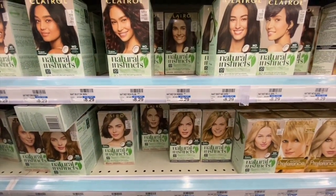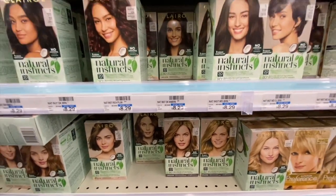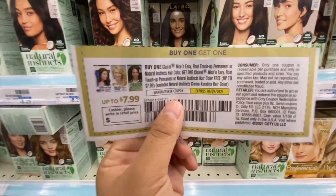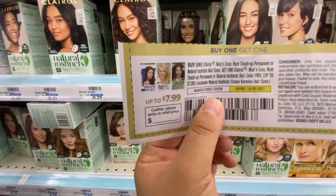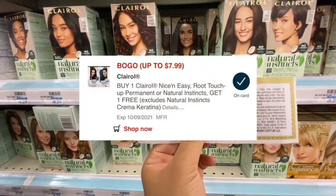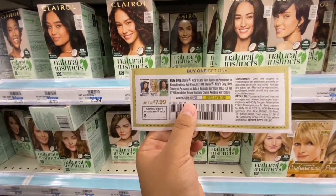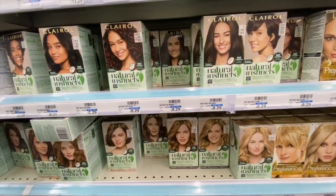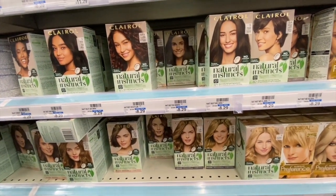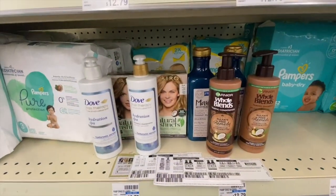Then I'm going to pick up two Clairol Natural Instincts hair dyes at $8.29 each — buy two, get a $4 Extra Buck back. I'm going to use a buy one get one free manufacturing coupon that takes up to $7.99 off, and there's a digital version that usually glitches and comes off with this one. If that happens, I'll be left to pay just 60 cents but get $4 Extra Bucks back, making these free and a $3.40 money maker.